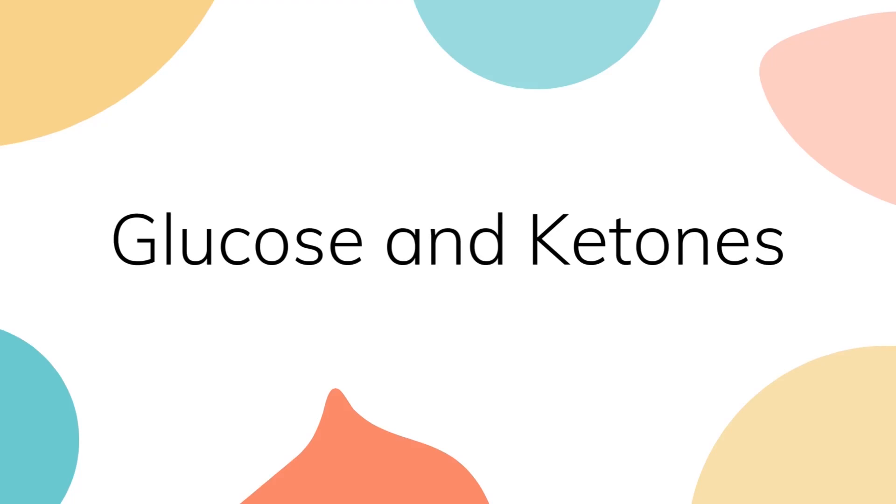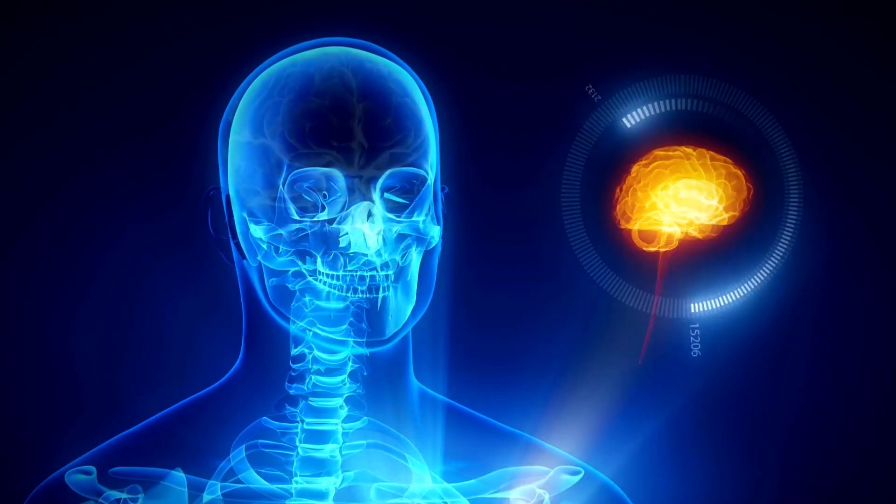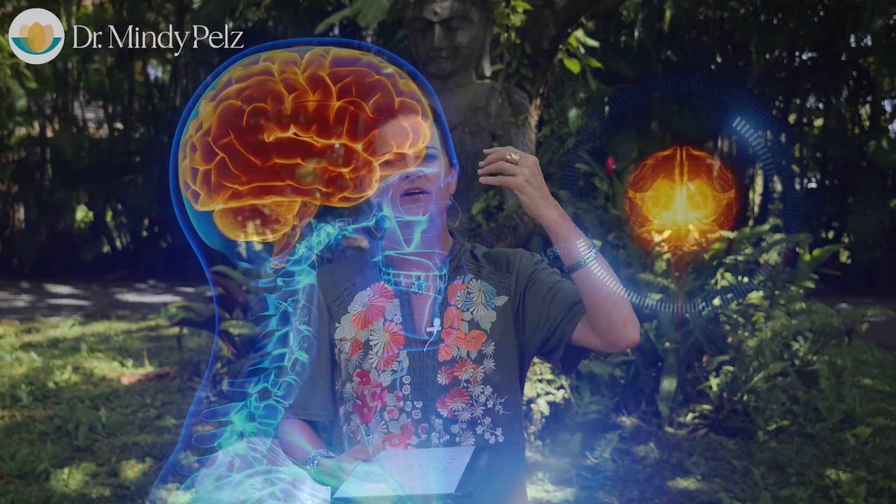Number two: the brain has two fuel sources — glucose and ketones. If you're not tapping into the fat-burning system where your body makes ketones from burning fat, you are literally depriving your brain of 50% of its preferred fuel source. Over time, if you don't feed the brain what it wants, plaquing appears and neurons degenerate. Ketones bring neuronal health back and supercharge your neurons. Make sure you're doing metabolic switching and dipping into the fat-burning energy system to produce ketones.